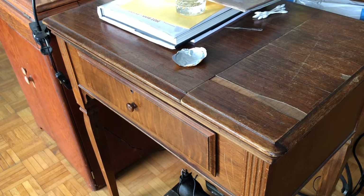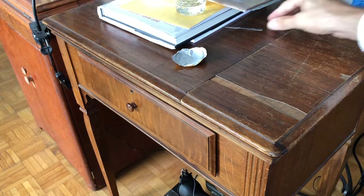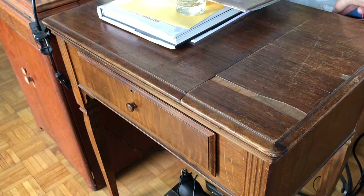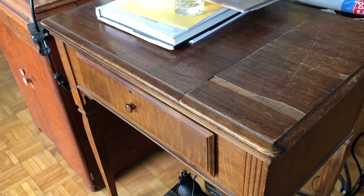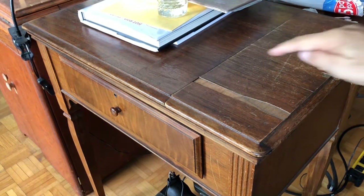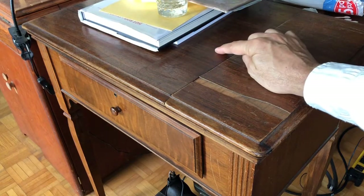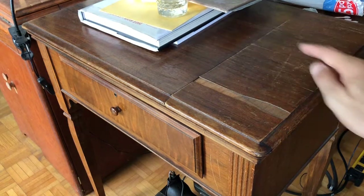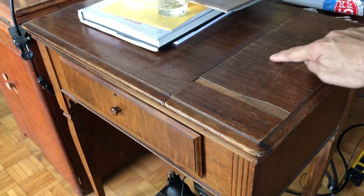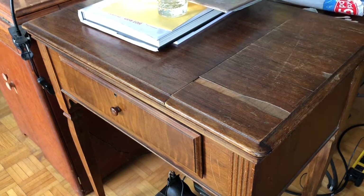Now this is the same table I did a video on showing how dramatic the difference can be when you use the Restore-a-Finish product — the Howard's product I was talking about. You can see the larger half where I used the Restore-a-Finish and Feed and Wax. It was a dramatic difference between this treated side and this other side, which I haven't treated yet, and now you'll see why.